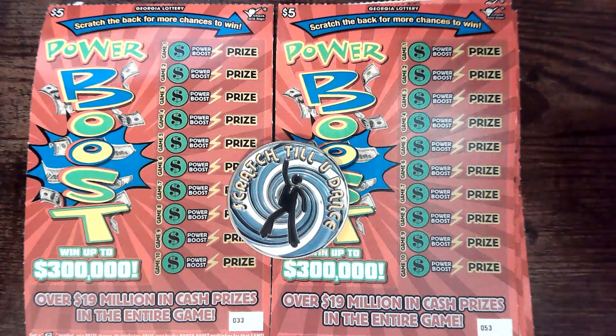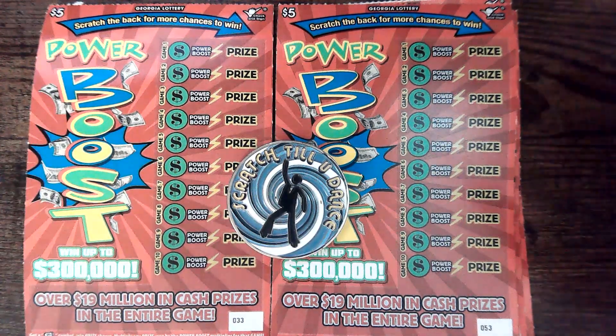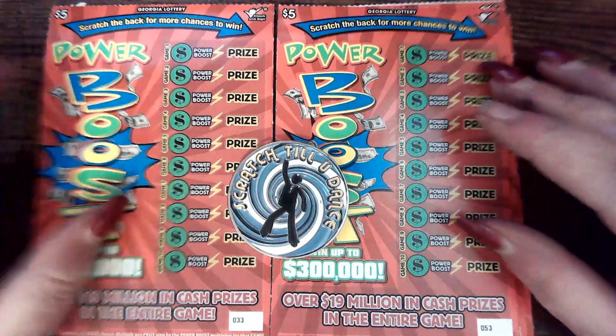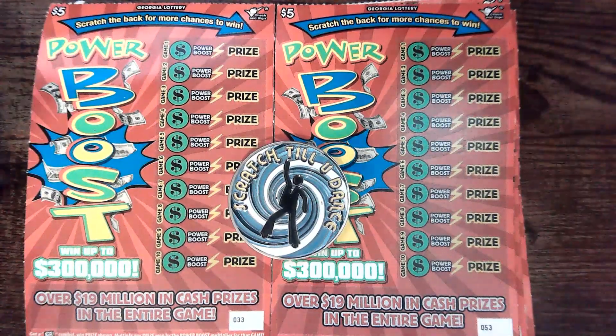Hey y'all, welcome back to Southern Scratchin'. I have got a power boost going on right here. We have got two sets of $3.05 power boosts from Georgia Lottery.